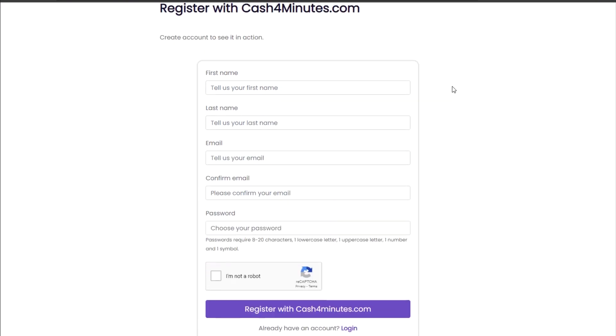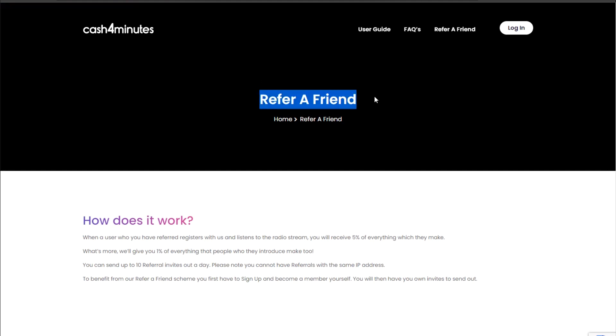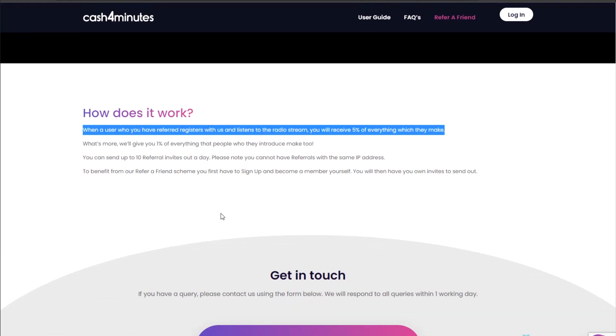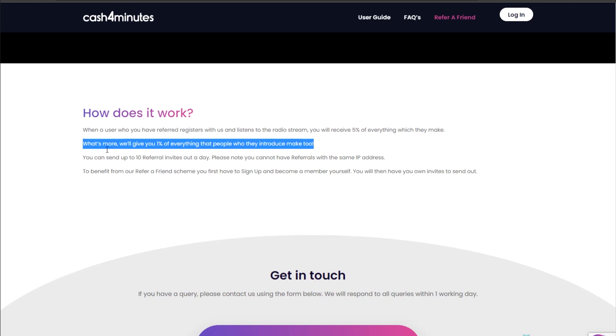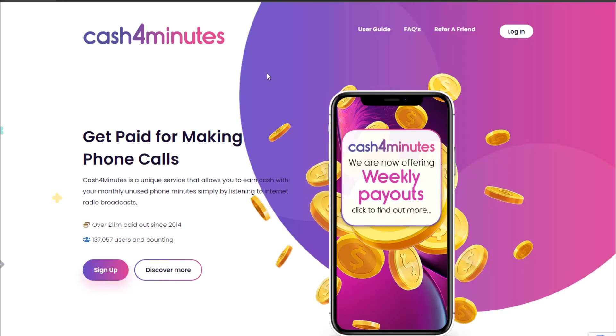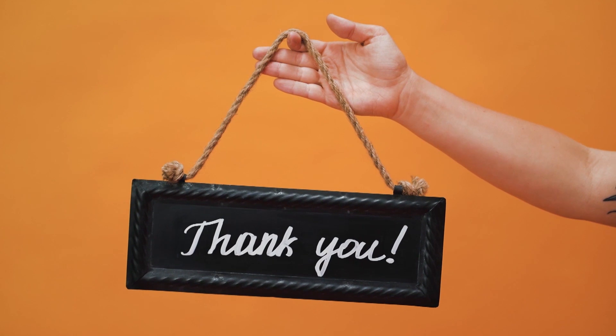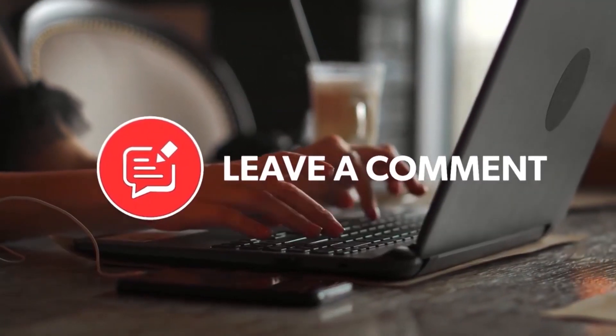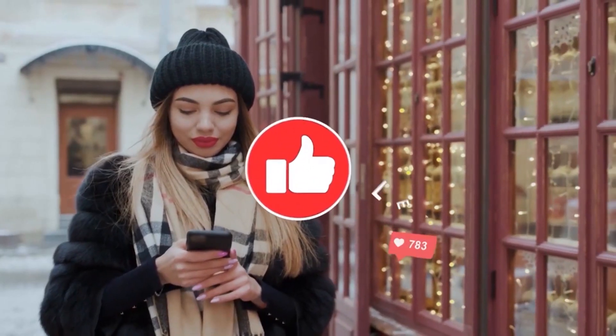Another way to earn with this app is to refer friends — you may invite friends and receive 5% of their earnings. You'll also receive a portion of the profits of people referred by those you recommended. You can put your referral links in the video description and use each other's contacts to make money together. The software's name is Cash4Minutes.com. Thank you for making it this far — please leave a comment below, subscribe to the channel, and give this video a big thumbs up.